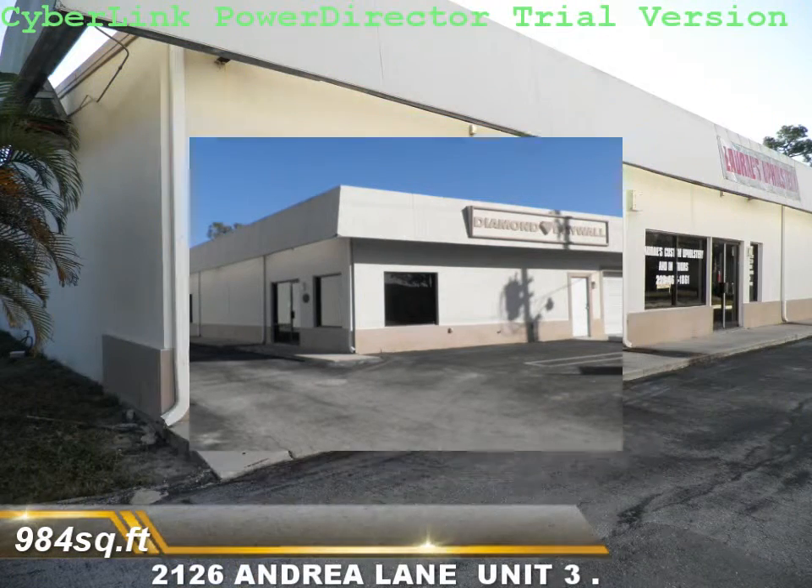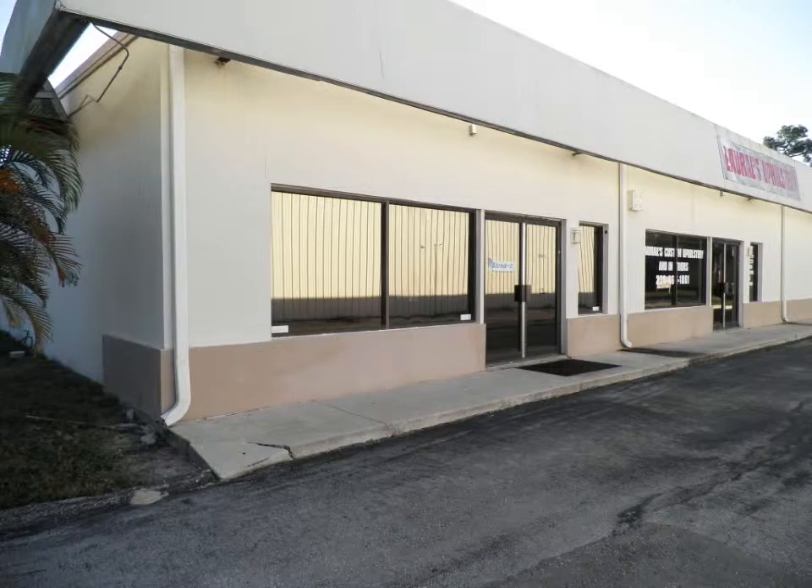2126 Andrea Lane. This is unit 3, 984 square feet.